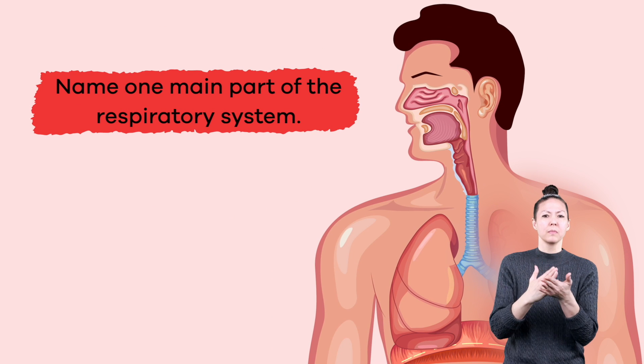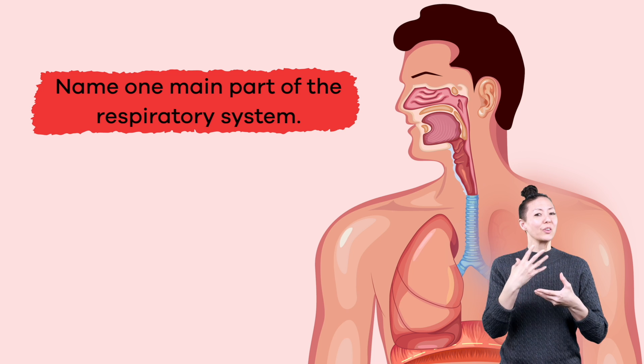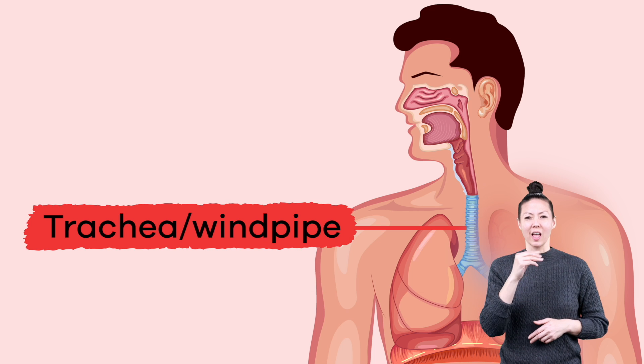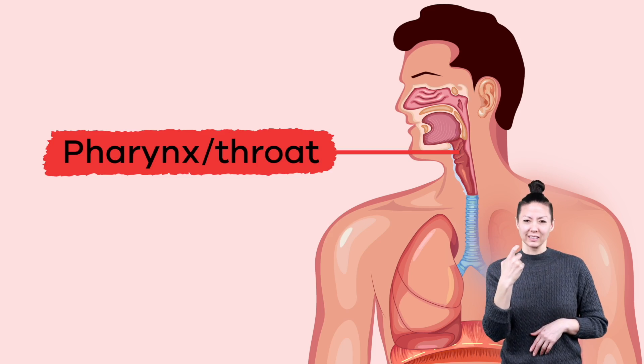Name one main part of the respiratory system. Answers can include lungs, nose, mouth, trachea or windpipe, or pharynx or throat.